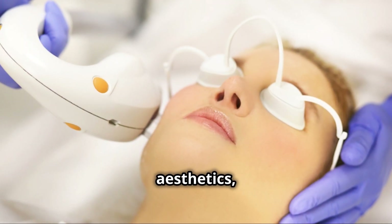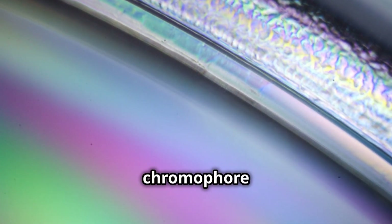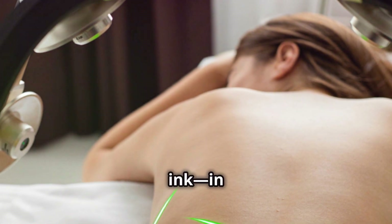When we talk about lasers and medical aesthetics, we often mention the term chromophore. But what exactly is a chromophore? In simple terms, a chromophore is a part of a molecule that absorbs light, and it's crucial in how lasers target different tissues, and even tattoo ink, in the body.